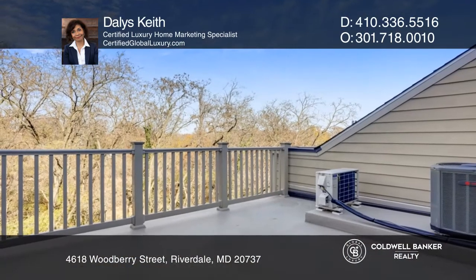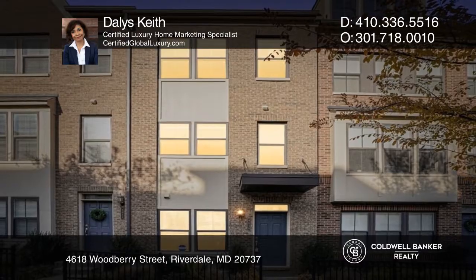The fourth level offers a loft that opens to a rooftop deck with panoramic views. Dallas Keith would love to tell you more!